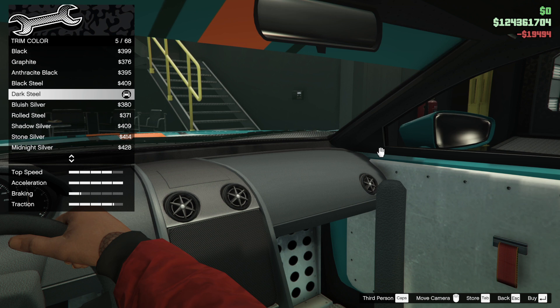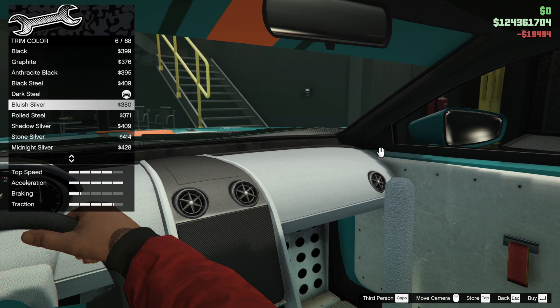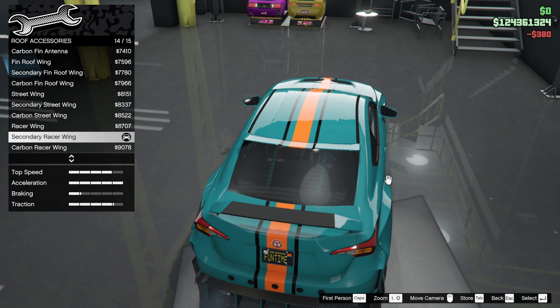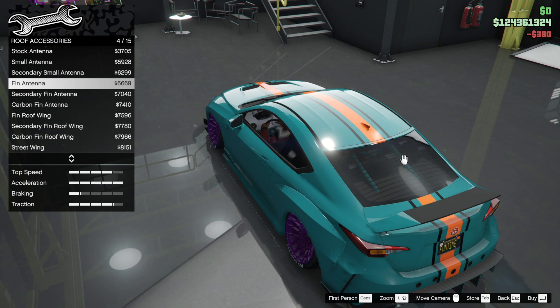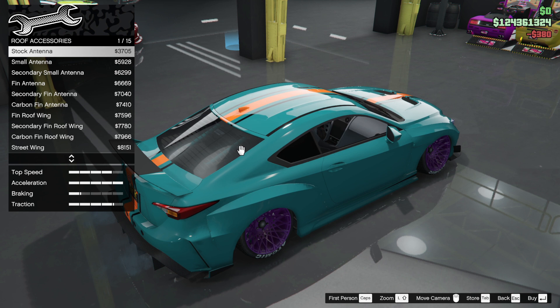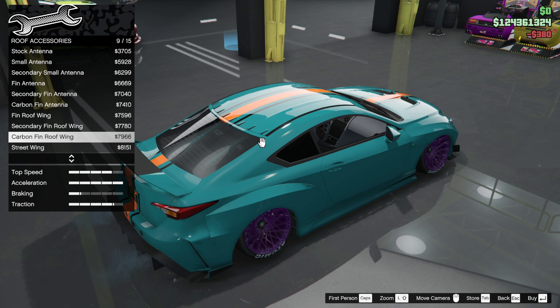Trim color — bluish silver, white, yeah good. Accent color — ice white. Classic chrome emblem on the door. Roof accessories — this is a little wing thing. I like that wing. You've got the vortex generator thing — secondary street ring.